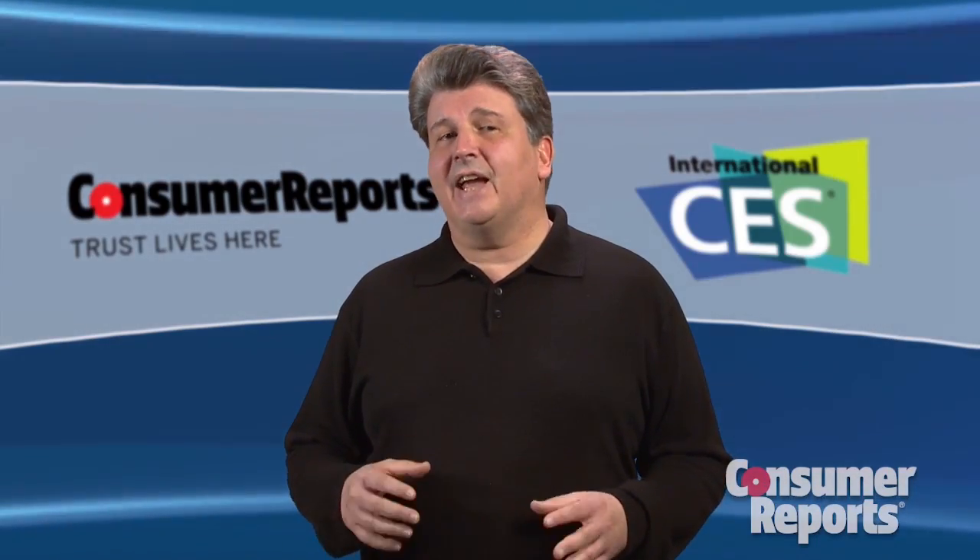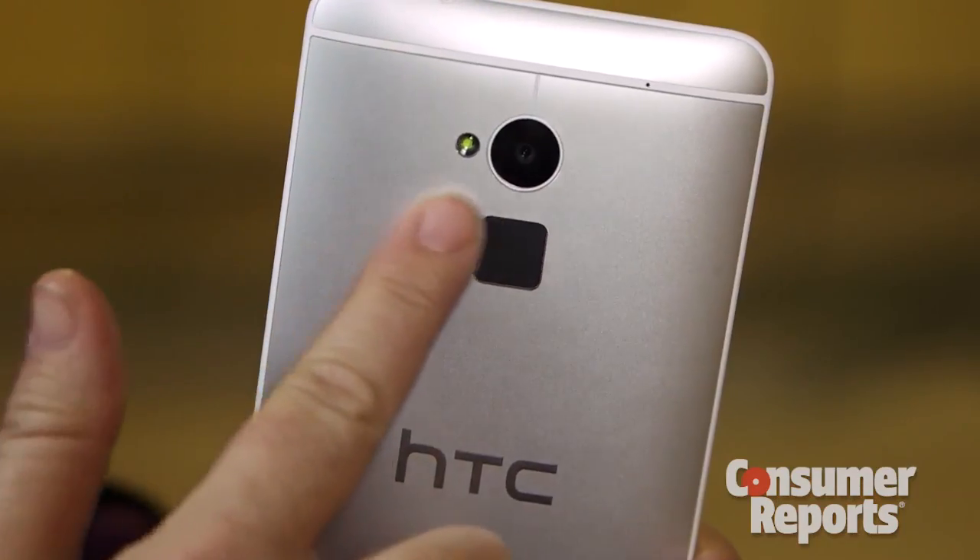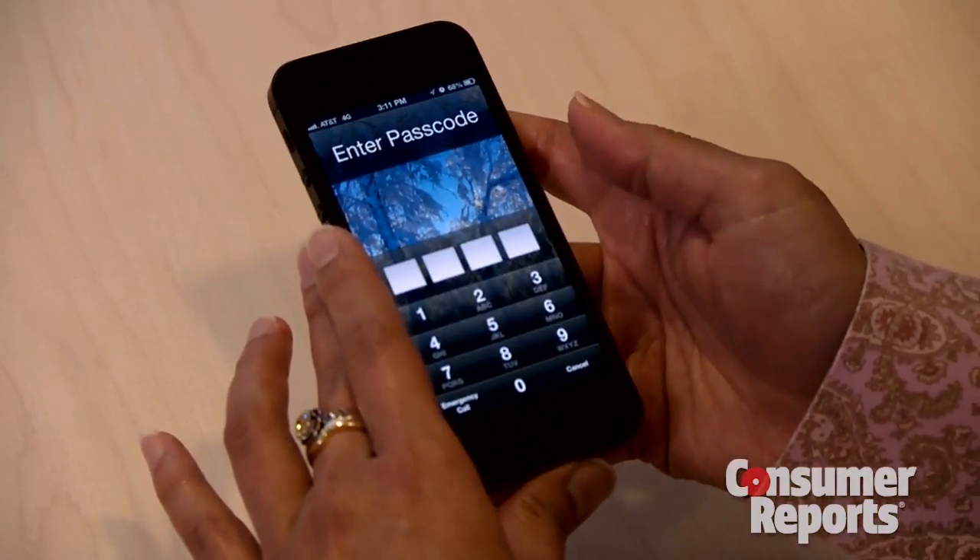And finally, phones that can scan your fingerprint. We'll be seeing a lot more of those. It's a cool way to use your cell phone without fumbling for a password. And look for more phones that will scan your fingerprints to make a purchase or perform specific tasks, like launch your camera or open your calendar.